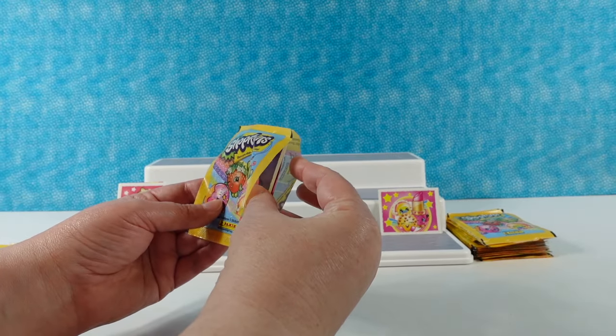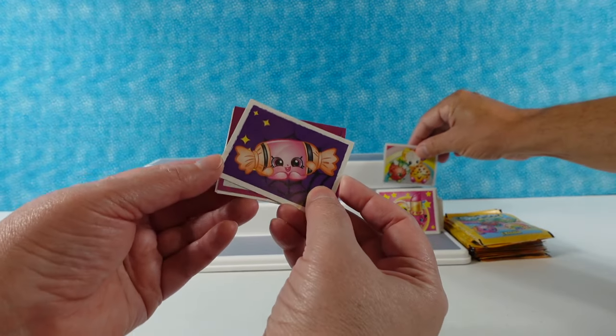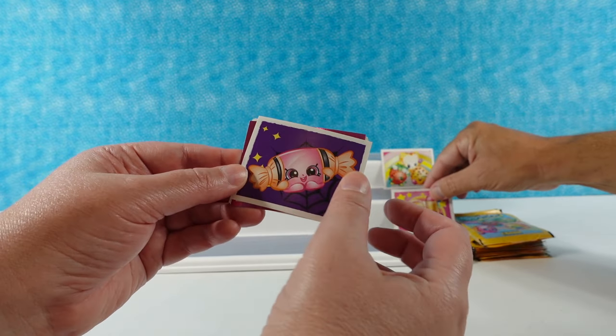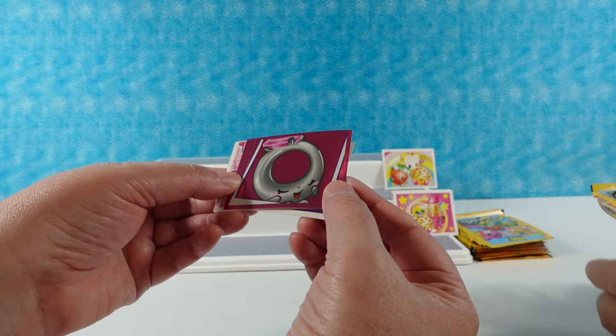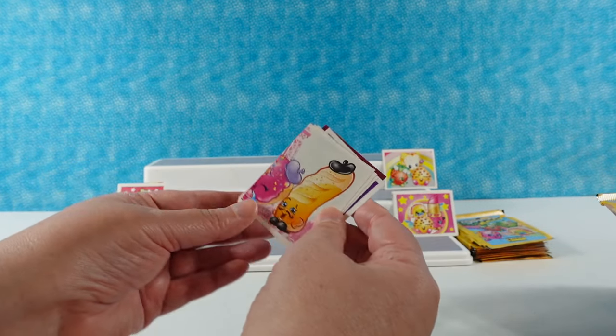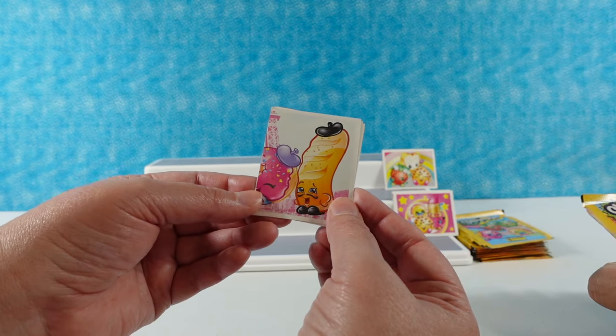We have another three: Kooky, Fairy Toast, and Strawberry Kiss. Fun fact — way back on this channel, Paul made fairy toast in a video! We have a little like tootsie roll Halloween one — love that. Oh, a sparkly ring, nice foil! And the breadstick — what's his name? Slick Breadstick!